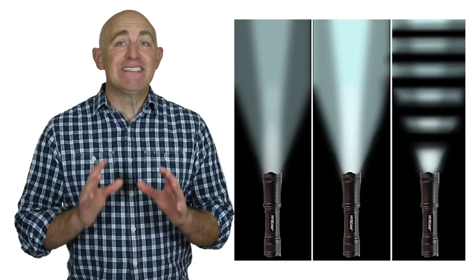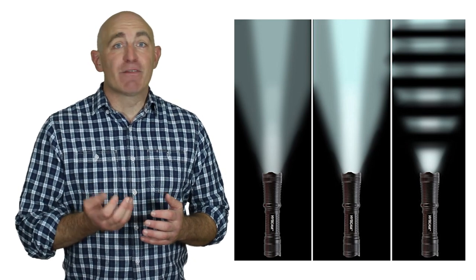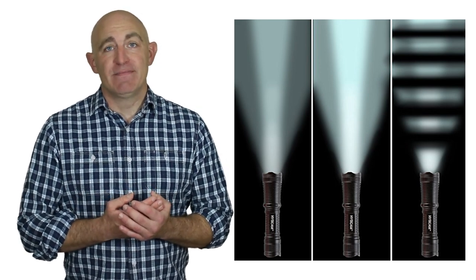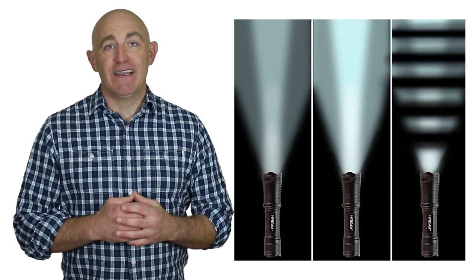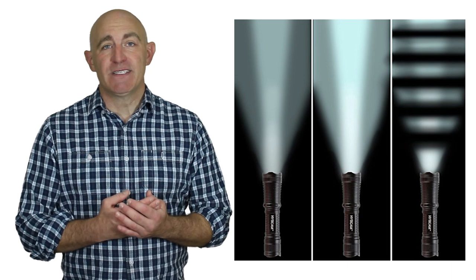It has an authentic Cree bulb that produces a blindingly bright light. It's crafted from aircraft-grade aluminum. It features a three-stage switch with high, low, and strobe. It has a beveled edge so that it can double up as a defense tool. It's ultra light and ultra tough.